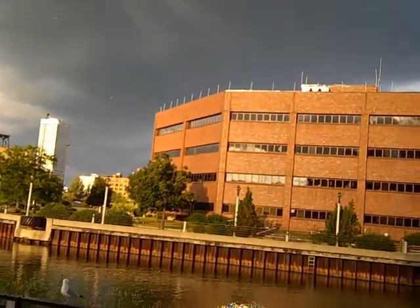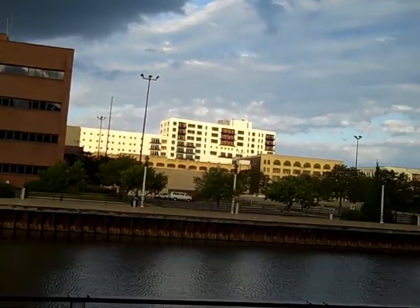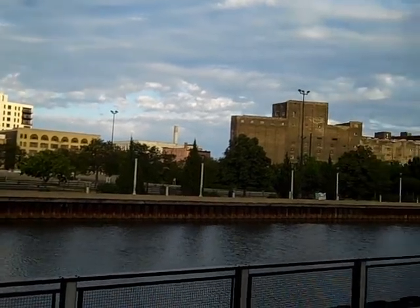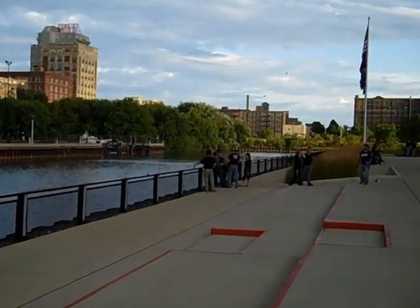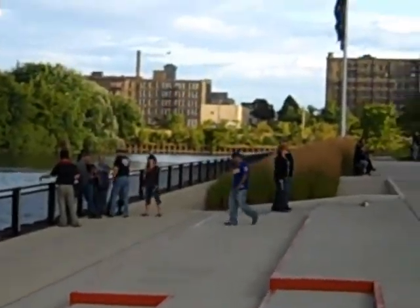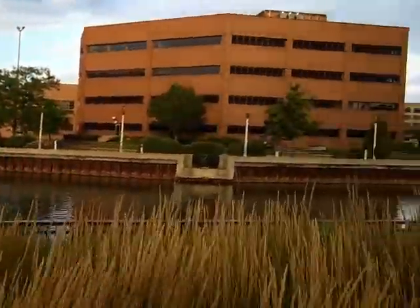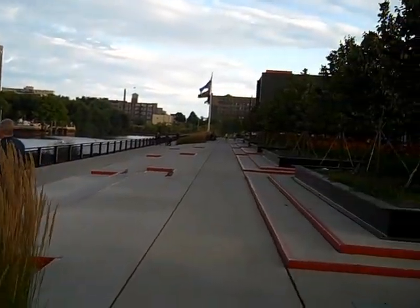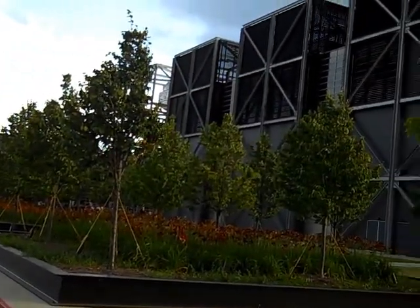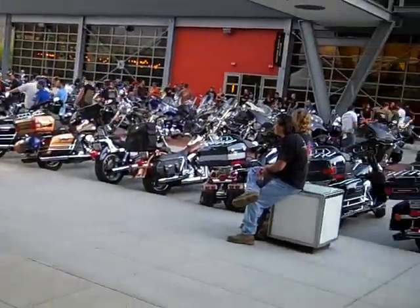It's kind of ominous. This is the waterfront along the back of the museum. That's the back end of the museum right there. This is fight night at the museum.